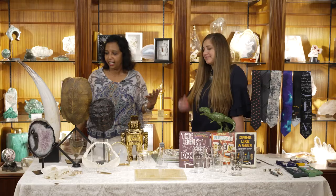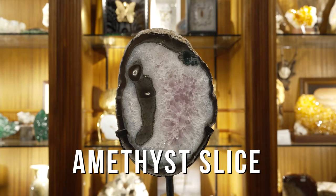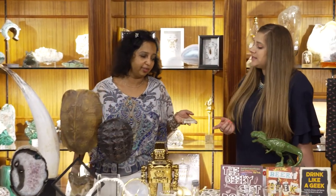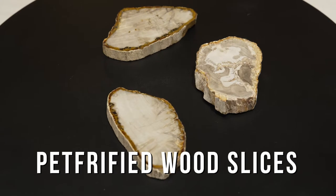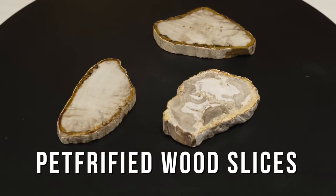Of course, we definitely have rocks. If you come to the museum, you've always gone to our mineral hall — the best in the world. We have an amethyst slice, and we've got petrified wood. Let me reach over and get this petrified wood because it's very cool — and these come in all different sizes, depending upon your budget and what you want to use it for. They come in small, medium, large, and can be used as office decor, coasters, or a cheese plate.